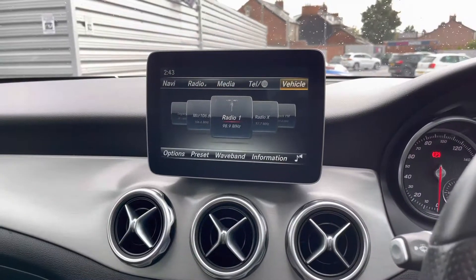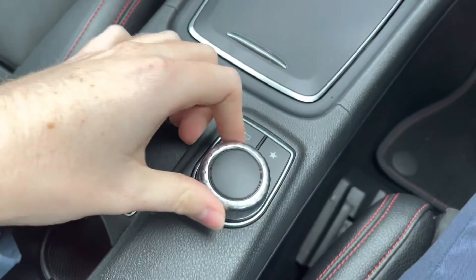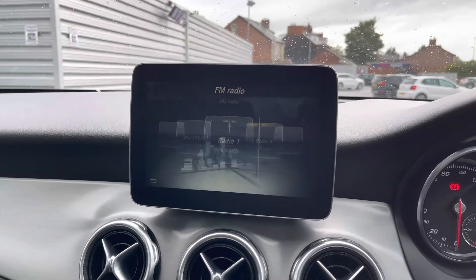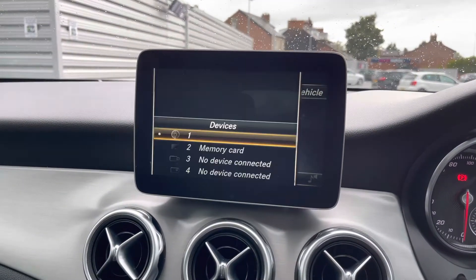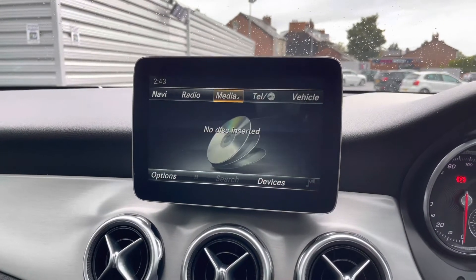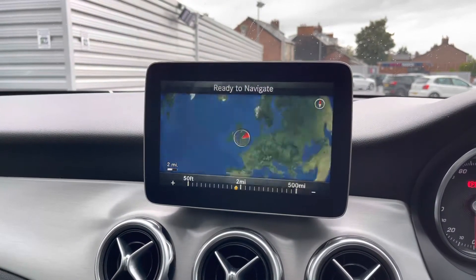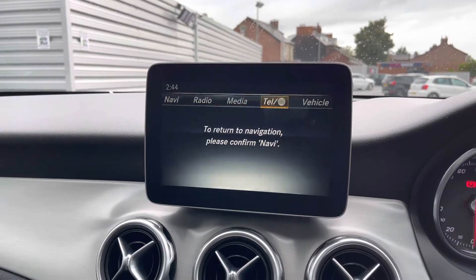Moving to the top of the dashboard, you've got your infotainment screen with main controls in the centre console including a dial and back button. The radio gives you access to FM and AM stations with saveable presets. Alternatively you can connect your own audio source via CD player, USB, Bluetooth, or SD input. The GLA also comes with built-in navigation offering clear, easy-to-follow guidance on a vibrant colour display with zoom and view controls.